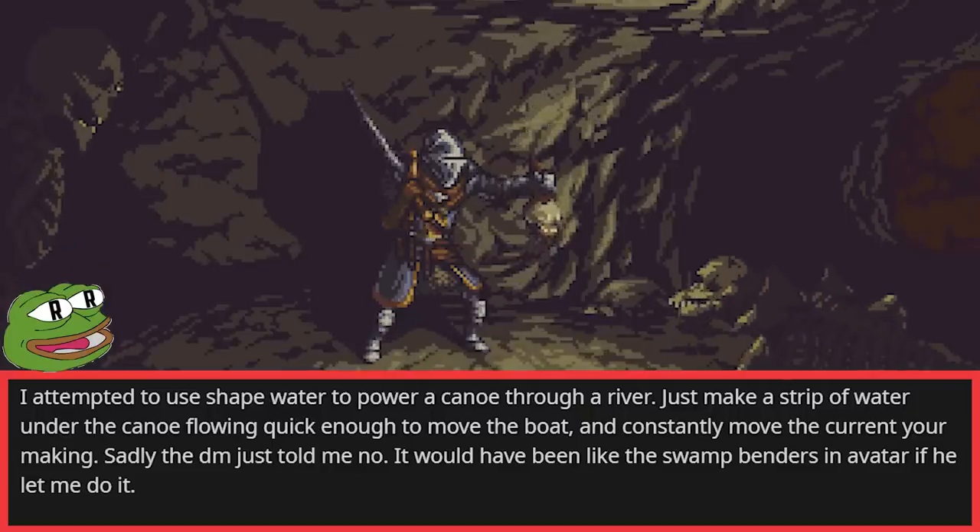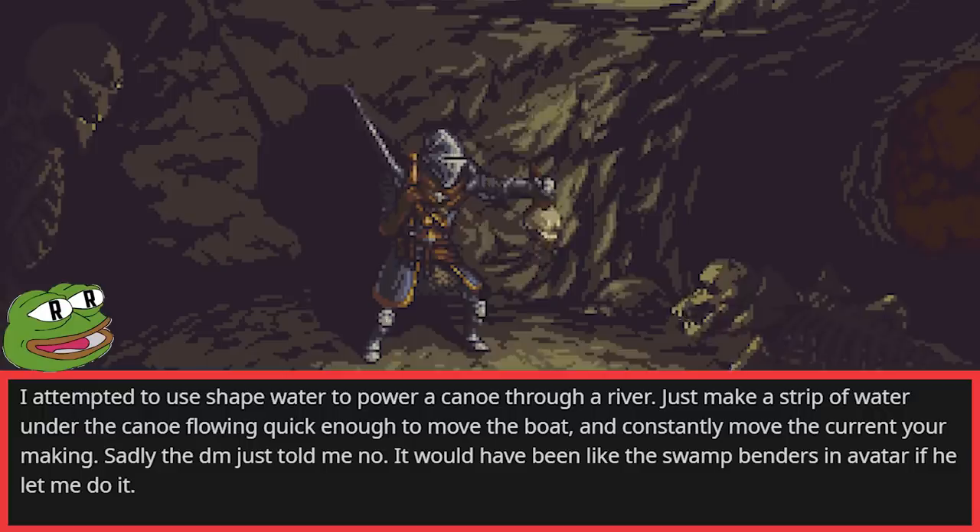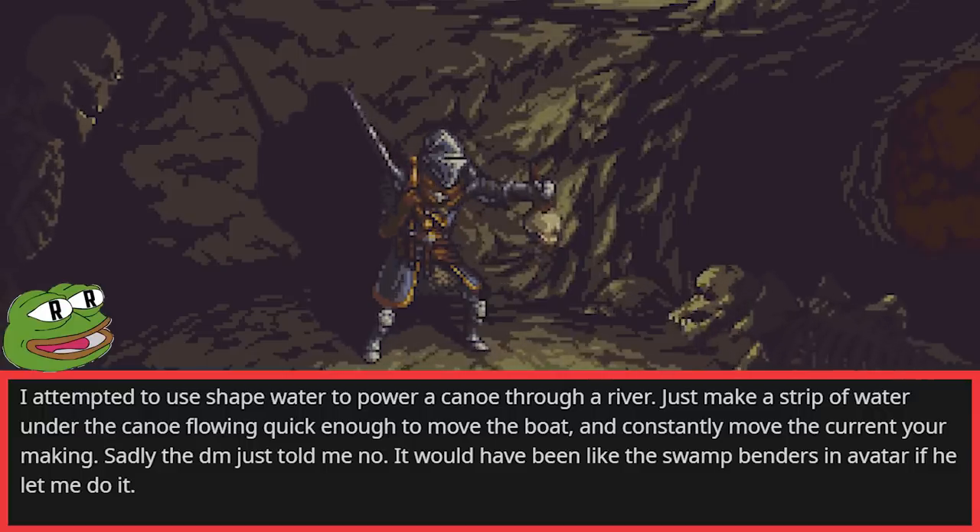I attempted to use Shape Water to power a canoe through a river — just make a strip of water under the canoe flowing quick enough to move the boat and constantly move the current you're making. Sadly, the DM just told me no. It would've been like the swamp benders in Avatar if he let me do it.